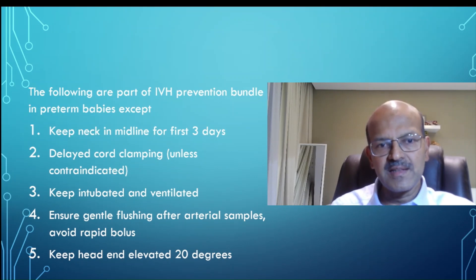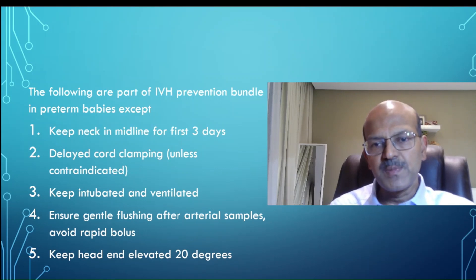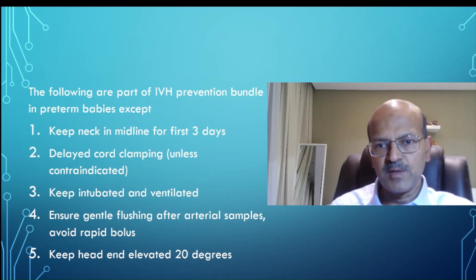The answer is option 3: keep intubated and ventilated. Respiratory management doesn't belong here — you have to be very careful when you intubate or re-intubate these babies, and the neck position is important; we shouldn't overextend the neck. But respiratory management itself doesn't depend on this bundle. You manage the baby with either non-invasive ventilation, or if intubating, avoid extubation unless you are sure the baby will tolerate it, to avoid the risk of handling associated with re-intubation.